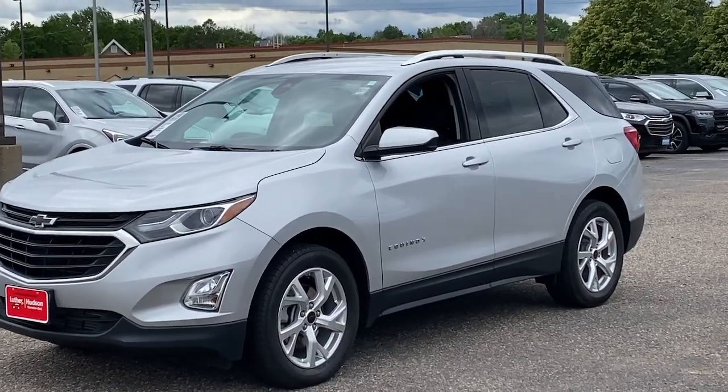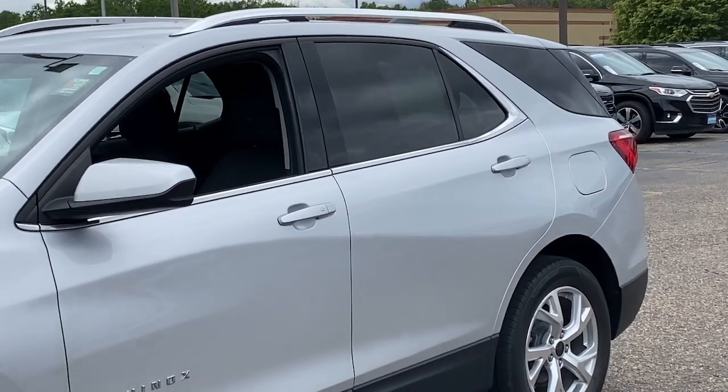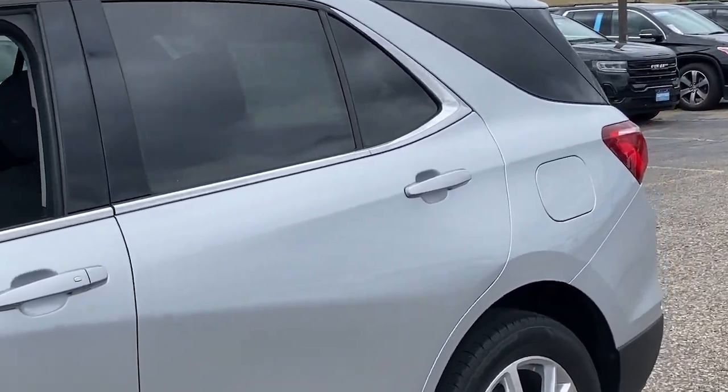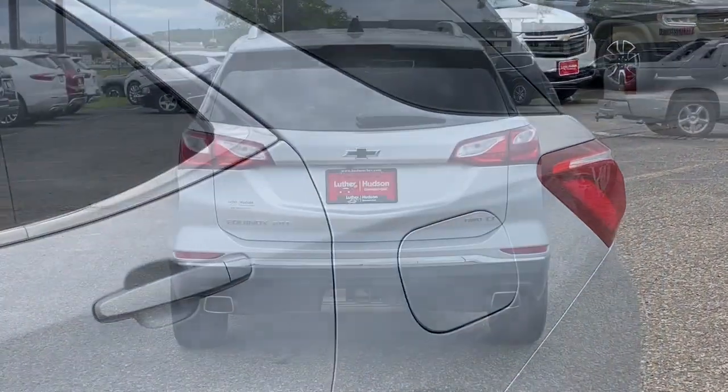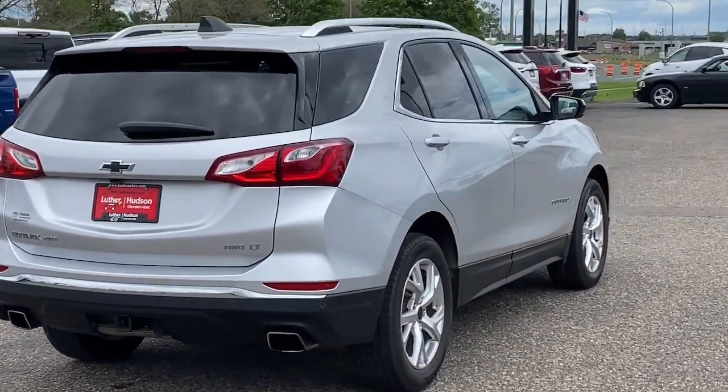Enjoy the view of this 2020 Chevrolet Equinox. This vehicle is an outstanding buy with fewer than 45,000 miles on the odometer. The Chevrolet Equinox — the small SUV with a big spirit of adventure.